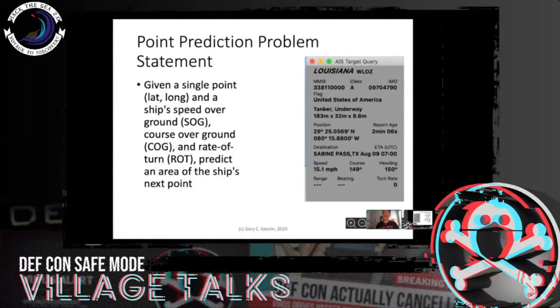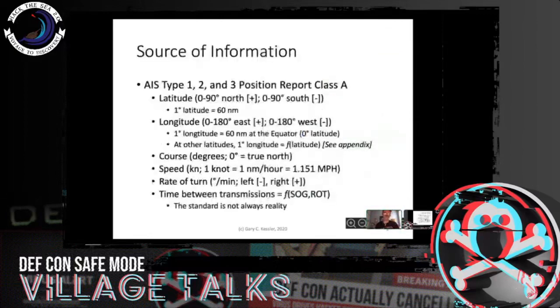The other thing this AIS position message will tell us is the destination and ETA — when they plan on getting there. This vessel, which I saw about four or five days ago, is expected tomorrow morning at 0700 UTC to be in Texas. So anyway — an AIS type 1, 2, or 3 message is a class A position report, and the information that matters to me starts with latitude.